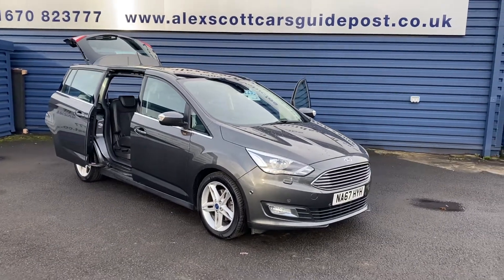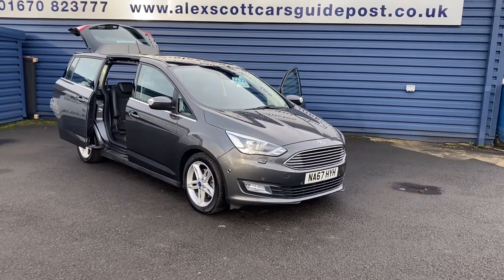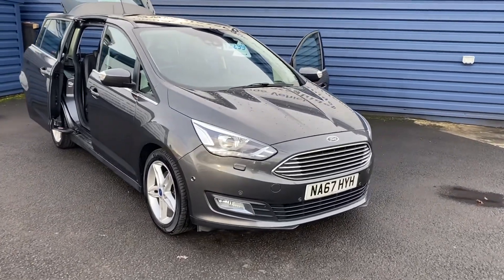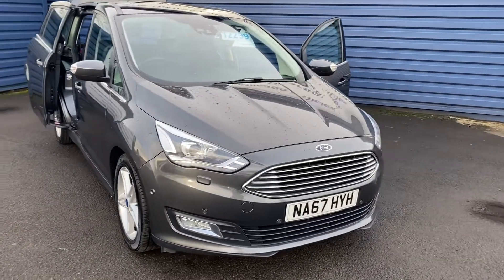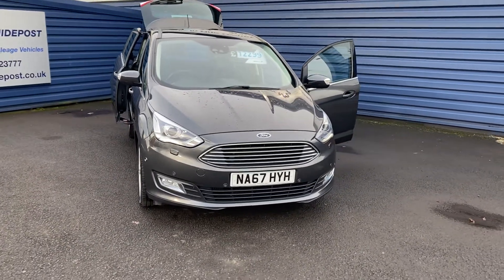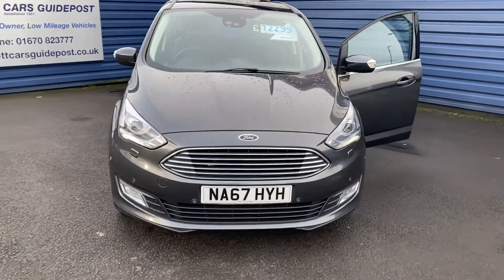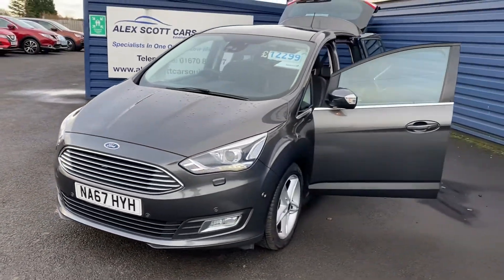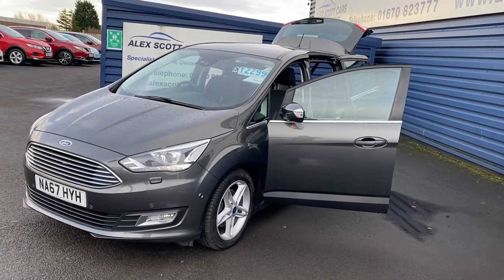Welcome to the Scott Cars Guidepost. We're just taking into stock this fantastic Ford brand C-MAX 1.5 TDCi Titanium X automatic. Just one owner from new, 27,000 miles on the clock, full manual service history, and two keys with the vehicle.